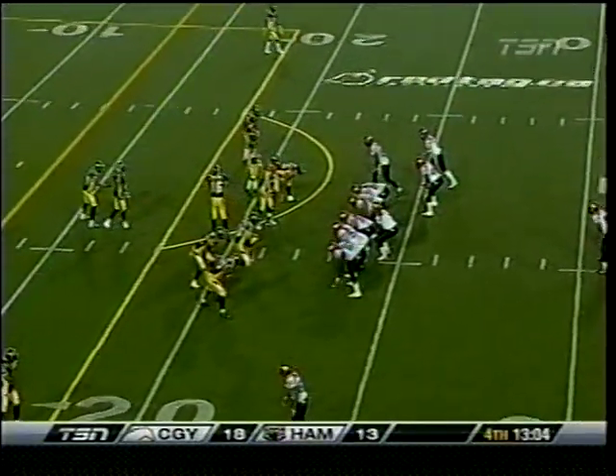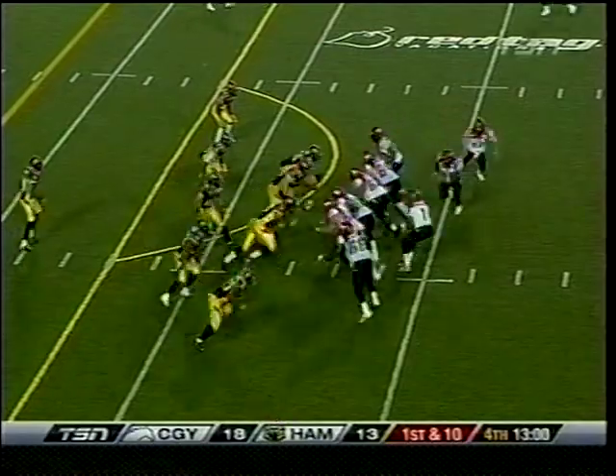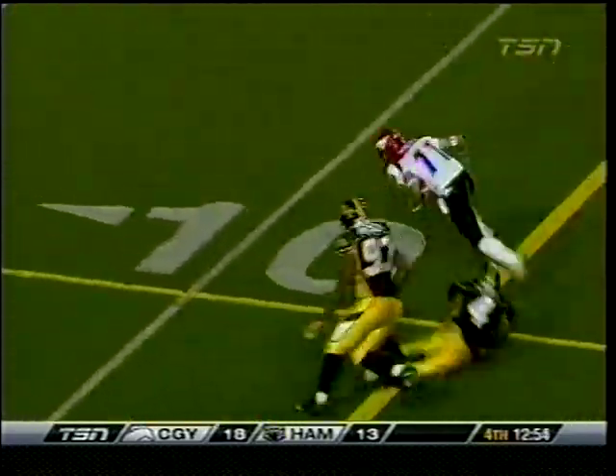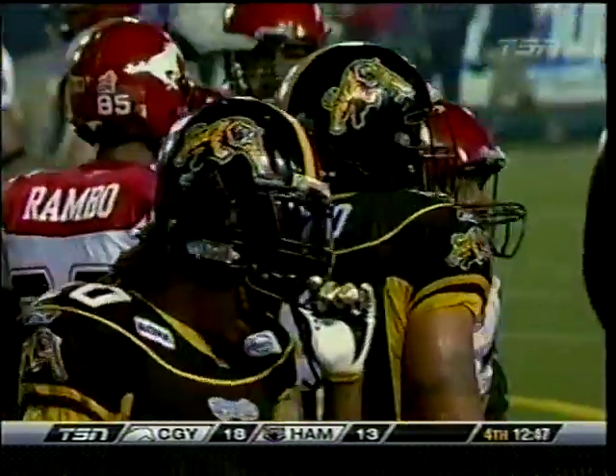The Stamps at the Hamilton 23-yard line trying to enhance a five-point lead. And on the reverse, here's Brett Ralph, and he slips away, still going to the nine. So the kid brother of the Hamilton receiver with a nice run for 12.